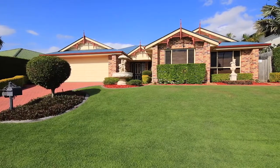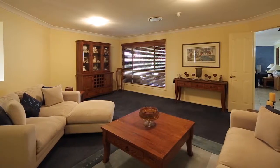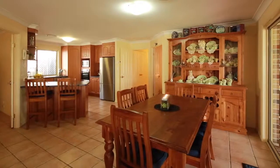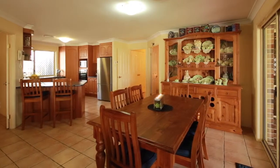Hi, I'm Chris Gilmore and this is Troy Stein and we're from All Properties Group. Today we welcome you to 50 Taliska Place here in Parkinson. Now Troy, the first time that we came through this property I was super impressed just by the presentation, but what is it that the buyers are gonna love about this home?